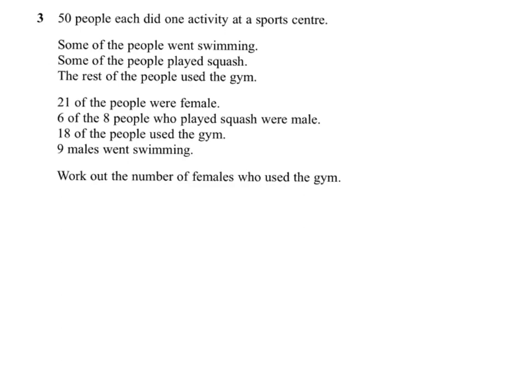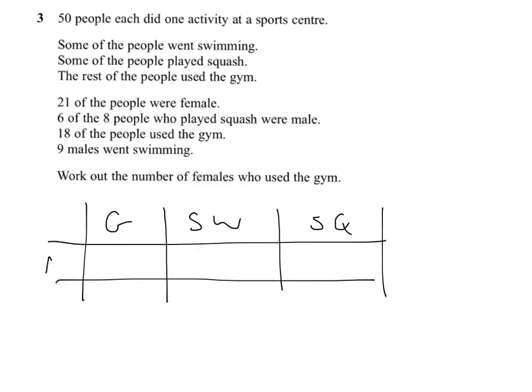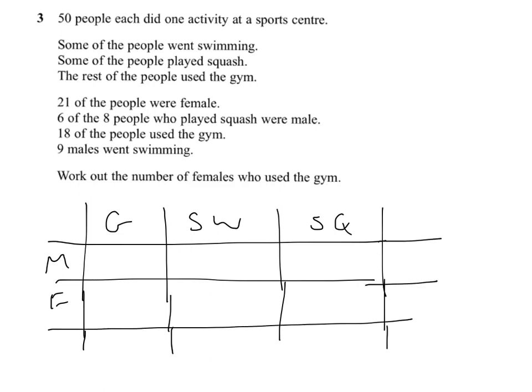You're given information about people who either swim, play squash, or go to the gym, and they're either male or female. It doesn't really matter which way you set it out, but I'm going to put swimming, squash — I'll just use abbreviations — and the gym. Then we'll put in male and female, and start filling in the information we've been given. You're also going to need to calculate totals to answer the final part of the question. So that's the table set out, and now we put the information in one at a time.